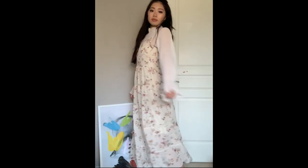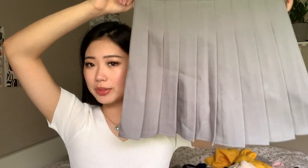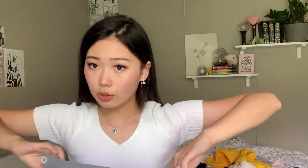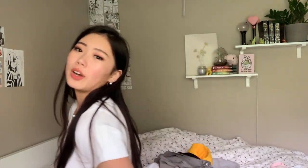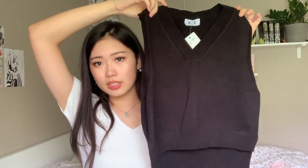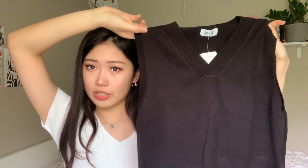I also bought this gray plaid skirt — it's kind of the schoolgirl type, which I've never had before, so I thought it'd be really cute. It also comes with those booty shorts so you won't expose yourself if you accidentally bend over. To go along with the schoolgirl theme, I also bought this knit vest, which I think is really cute. This was also to dupe an outfit that Jenny wore one time.